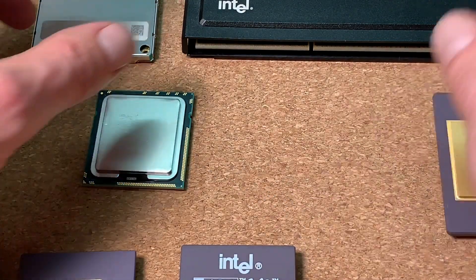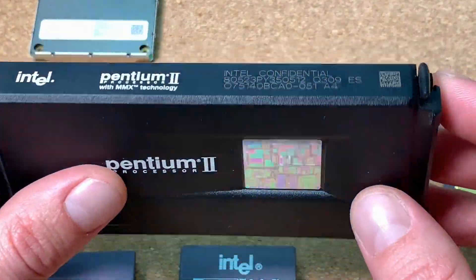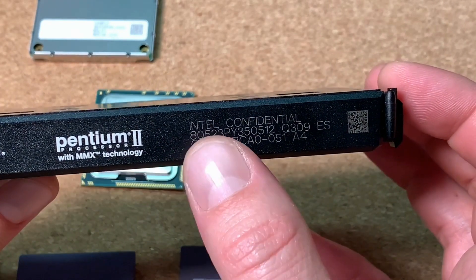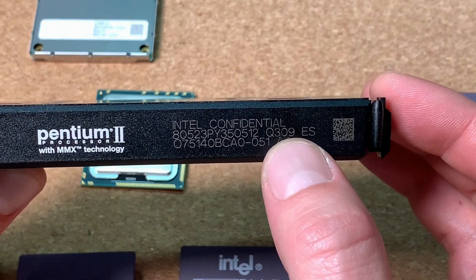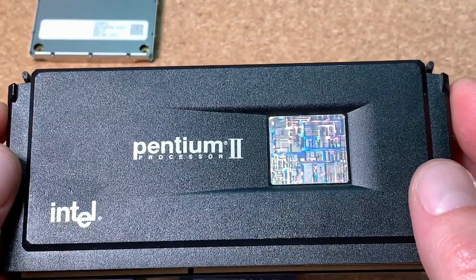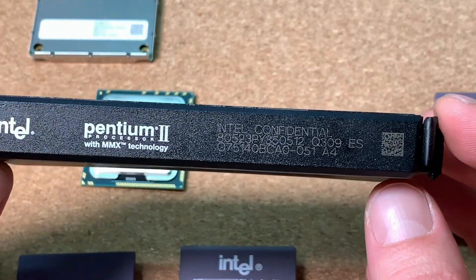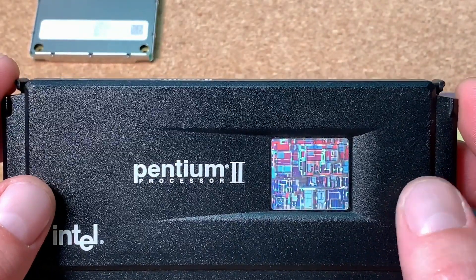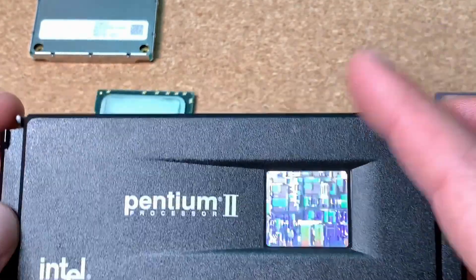This is also a very nice engineering sample — obviously a Pentium 2. Here we can see 'Intel Confidential', the Q numbering, and 'ES'. Unfortunately the CPU is not working; I tested it in several motherboards with different clocks but was unable to get a boot screen. Nevertheless, it's a nice part of my collection.